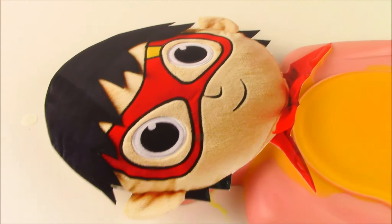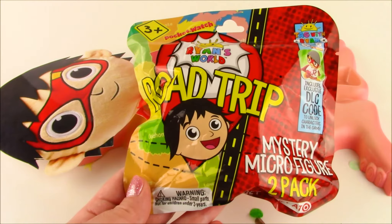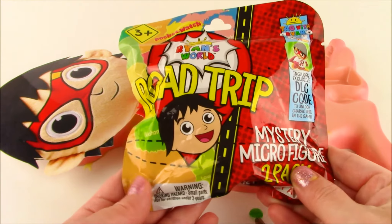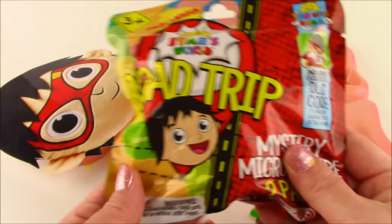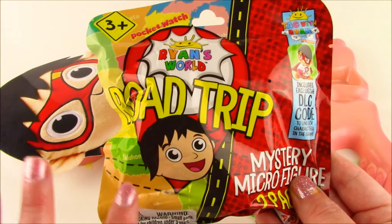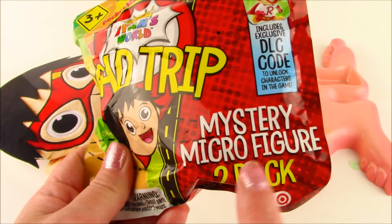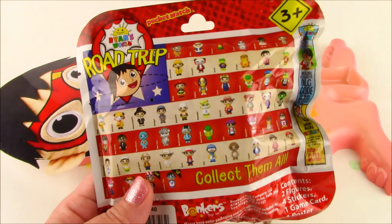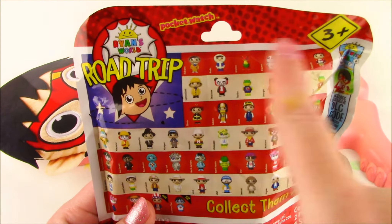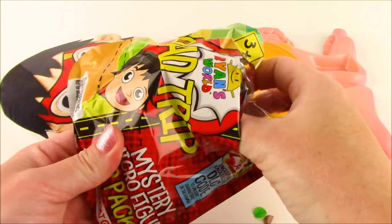That tickles! Almost got it — got it. Ryan, did you really eat a Ryan's Road Trip mystery figure bag? This is so awesome. I'm glad it's out of your belly and we get to open it. So these are the brand new toys from Ryan's World. Inside of this bag there are two mystery micro figures. If you flip the bag around, you can collect one Ryan from every state in the USA. Find out which two states we're going to get today — let's open!